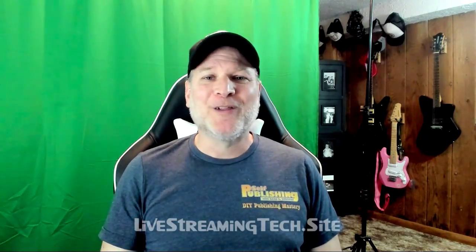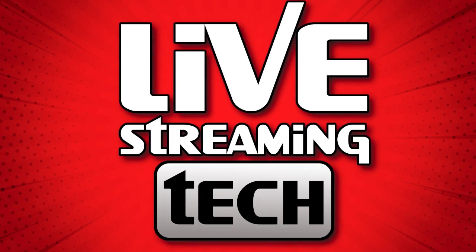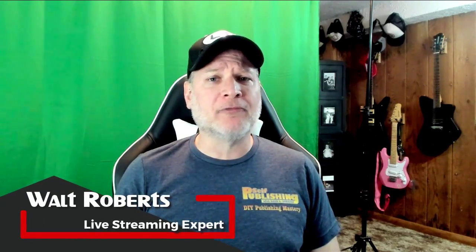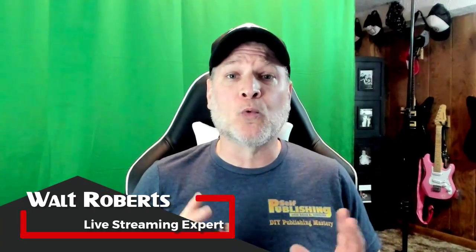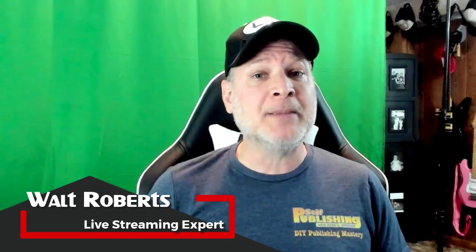Are you having any issues when signing up for the Twitch Affiliates Program? Well, this video is for you then. Stay tuned. Welcome to Live Streaming Tech, where you learn to stream like a pro from technology you should know. My brother Dale is going to show you some of the workarounds for problems that people have been having when signing up for the Twitch Affiliates Program.